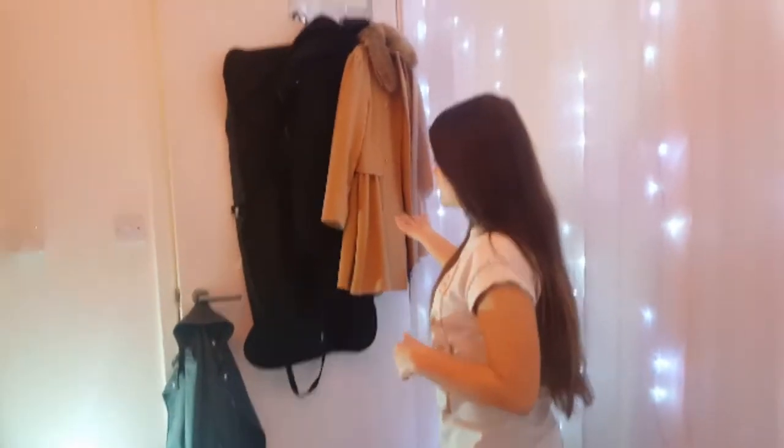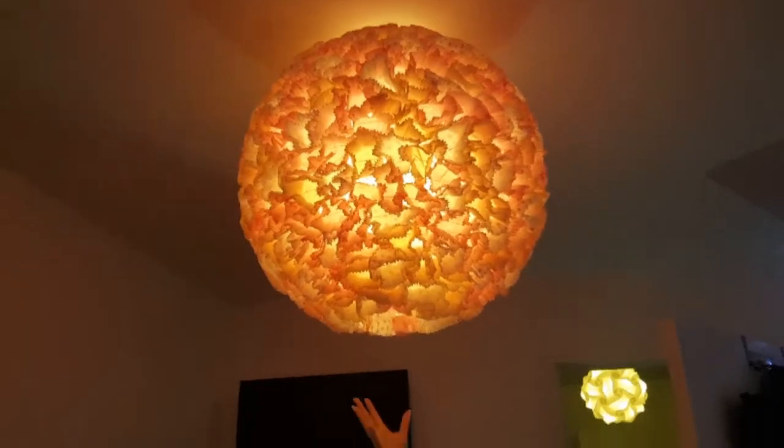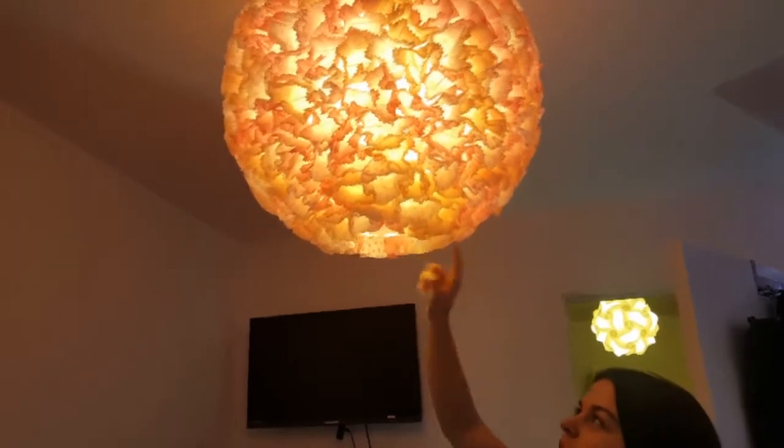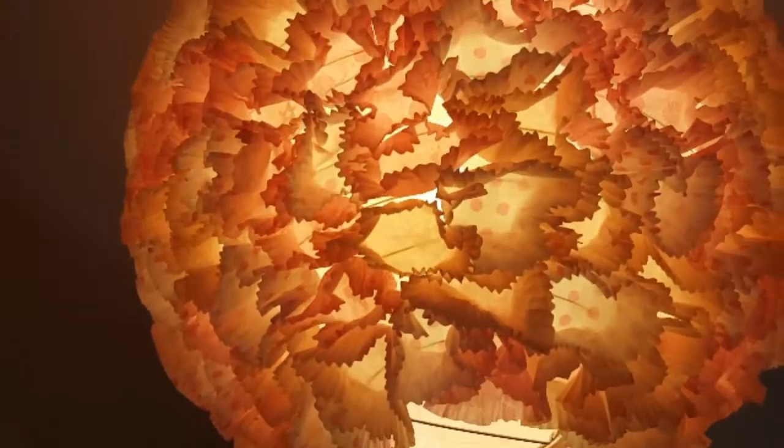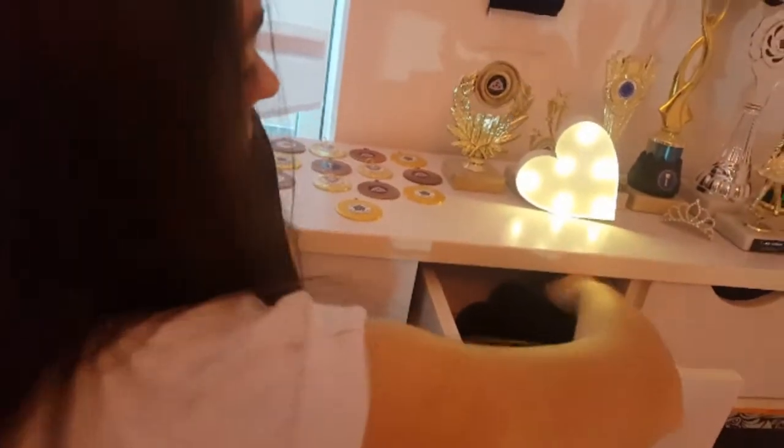Behind my door I have my coats, my dance dress, and more jackets. On this wall we have lights, and up here is a light my mum made for me — she made it about last year out of cupcake cases, so every single one of them is a cupcake case, which is pretty cool. Well done Mum if you're watching!